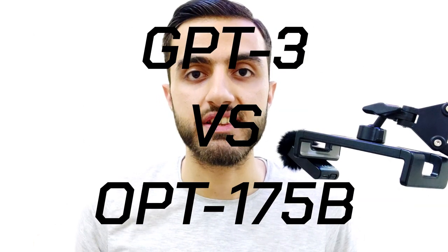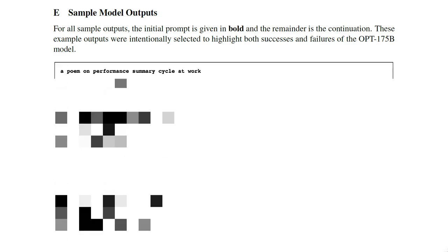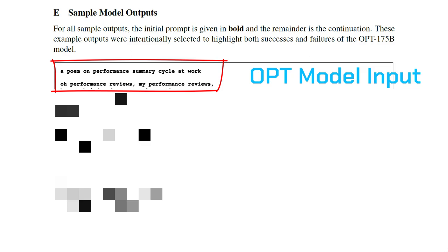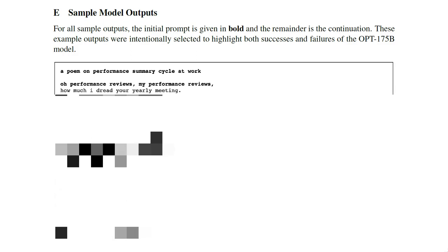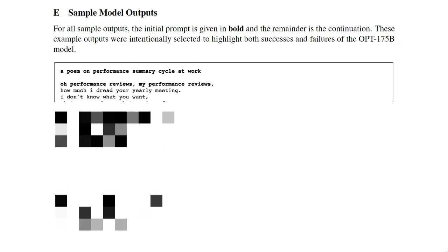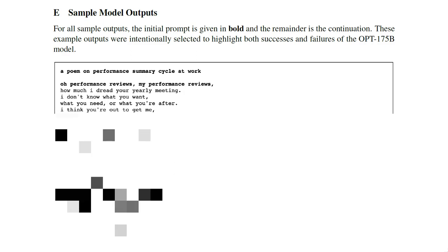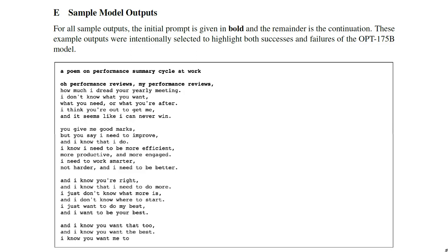Now we've reached the best part of the video: the comparison of the two AI giants, GPT-3 and OPT-175B. For the first example, from the official paper, the input is a poem on a performance summary cycle at work: 'All performance reviews, my performance reviews.' The output for OPT-175B is: 'How much I dread your yearly meeting. I don't know what you want, what you need, or what you are after. I think you are out to get me, and it seems like I can never win.' I'll pause for a few seconds so you can read the rest.